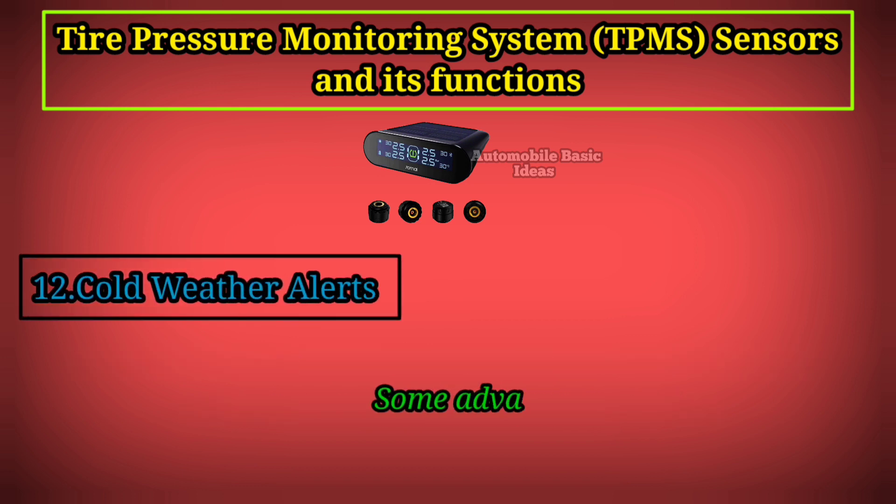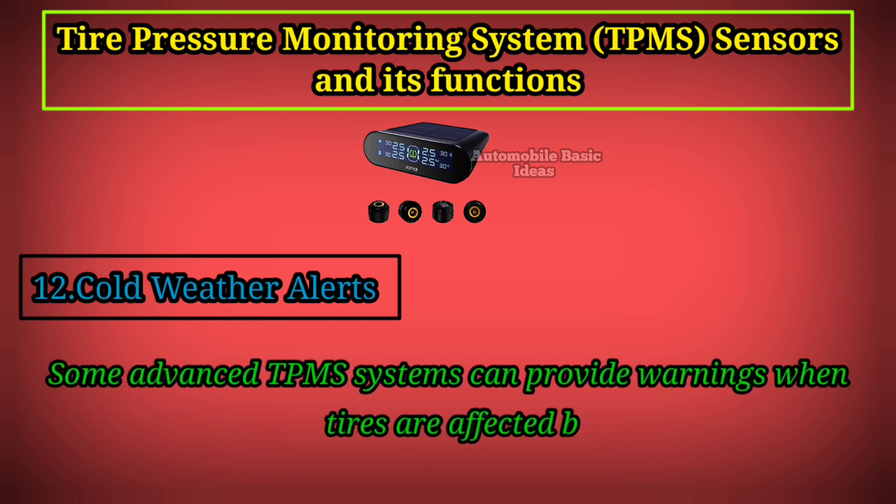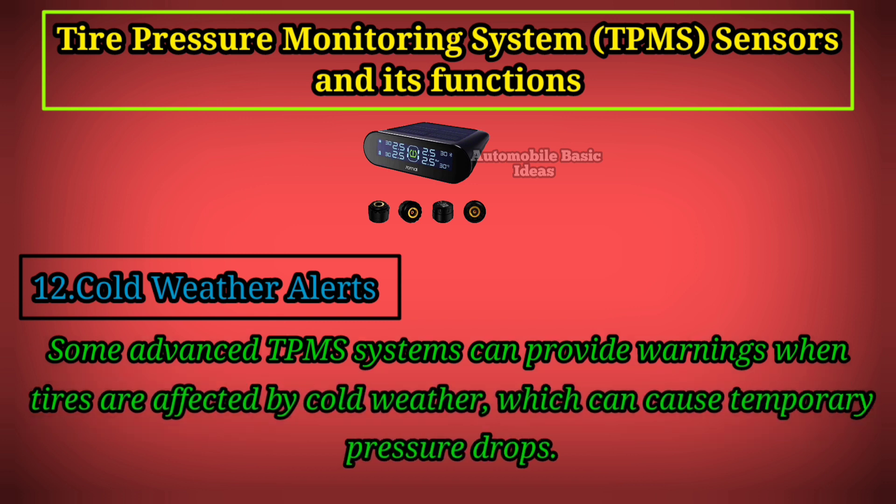12. Cold Weather Alerts: Some advanced TPMS systems can provide warnings when tires are affected by cold weather, which can cause temporary pressure drops.